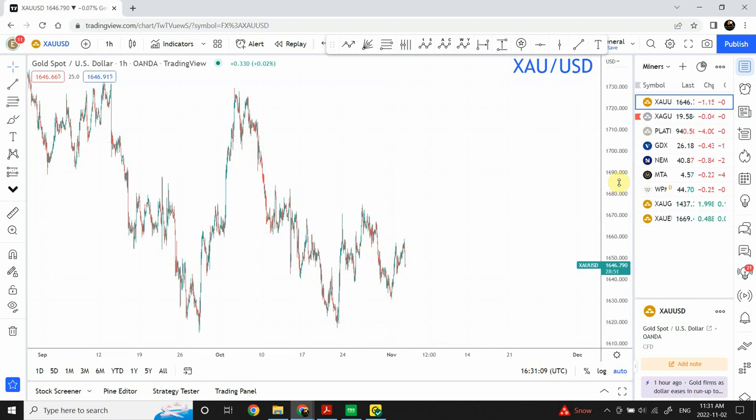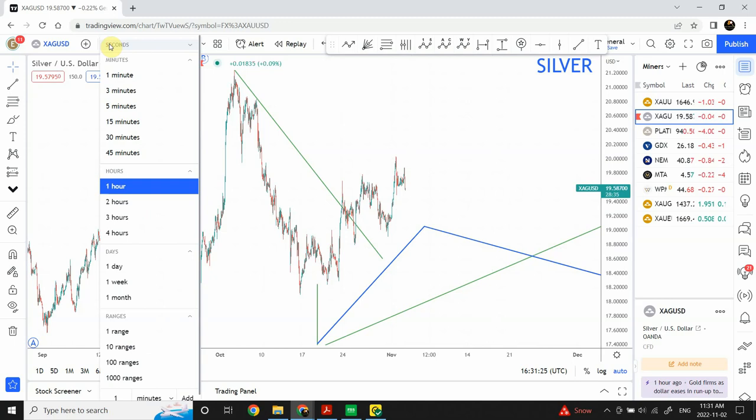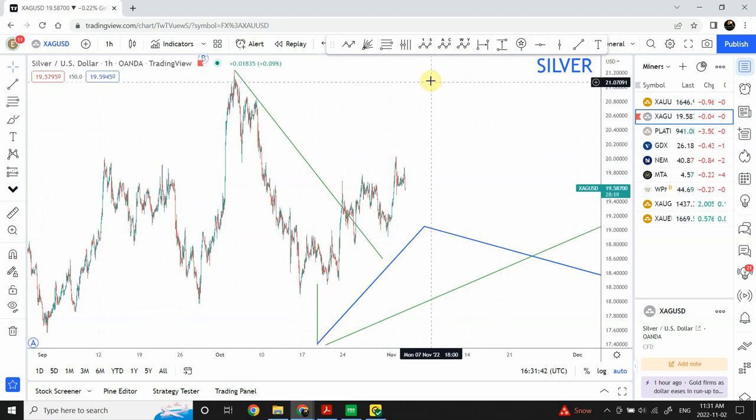The larger time frame target for gold remains 1880. Moving to silver, we have seen quite good positive motion. We can definitely see an impulsive and corrective pattern, then another impulsive and corrective, and it looks like we are looking at an extension wave. The immediate next target for silver brings us to 21-23, which is a double top. On the 15-minute time frame, the correction looks likely to complete, and I remain bullish on both gold and silver.